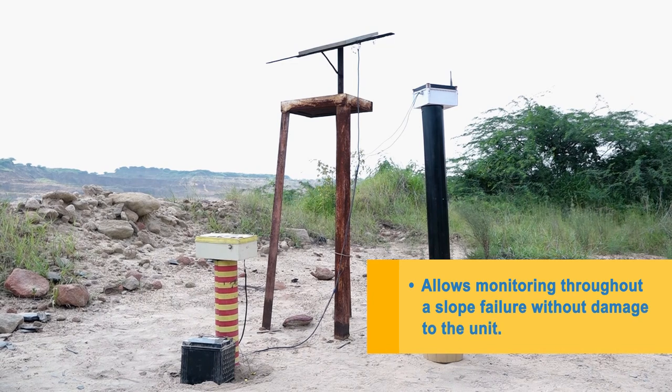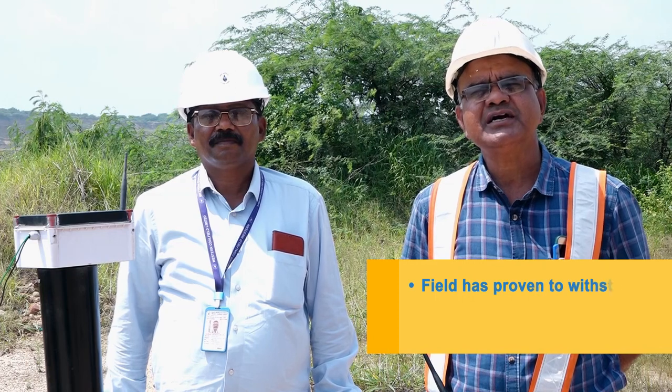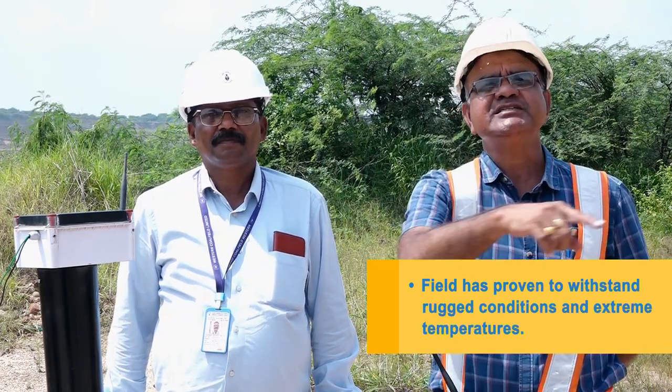This instrument was installed here in 2017. In our Neil Jai Opencast, in 2015-2016, there were three slides in this area. This is a disturbed area.